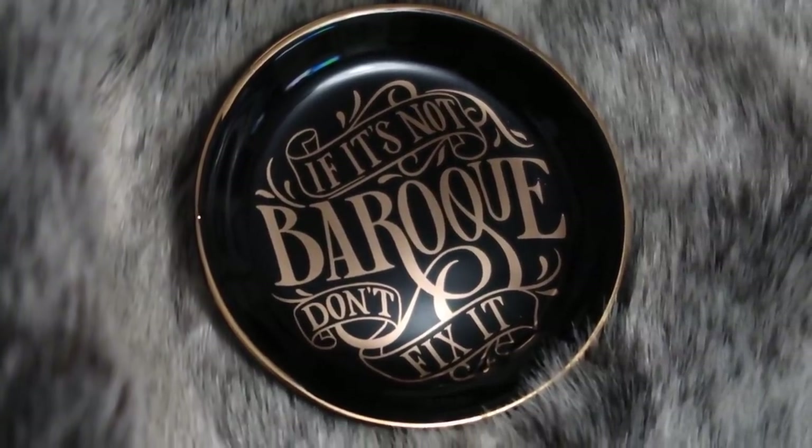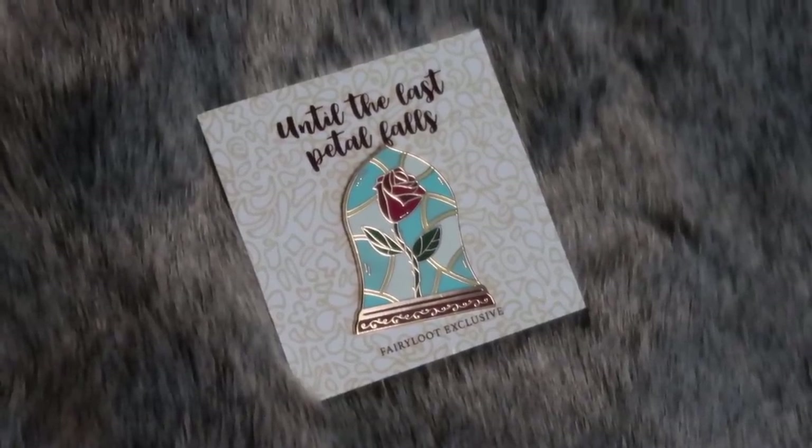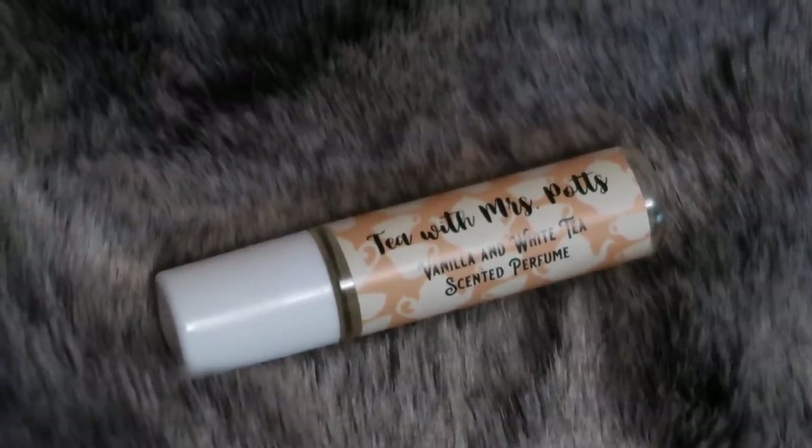Next up we have a Beauty and the Beast trinket tray designed by Drop and Give Me Nerdy. The quote on it is 'If it's not Baroque, don't fix it' — that is so cool. We also have a rose pin — 'Until the last petal falls,' a Fairyloot exclusive from Icy Designs. We also have some perfume called 'Tea with Mrs. Potts' — vanilla and white tea scented. I'm a huge fan of that, it's delicious! It's also vegan and cruelty-free from Little Heart Gifts.